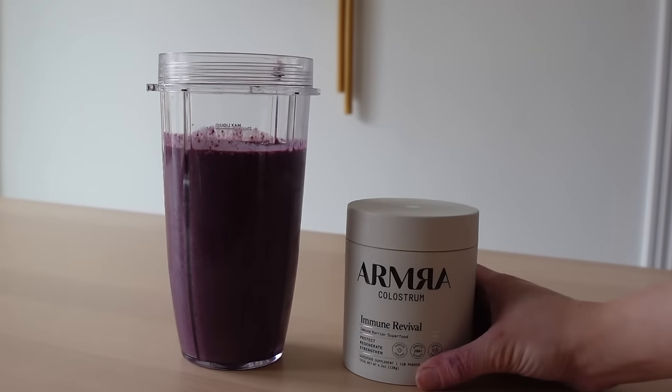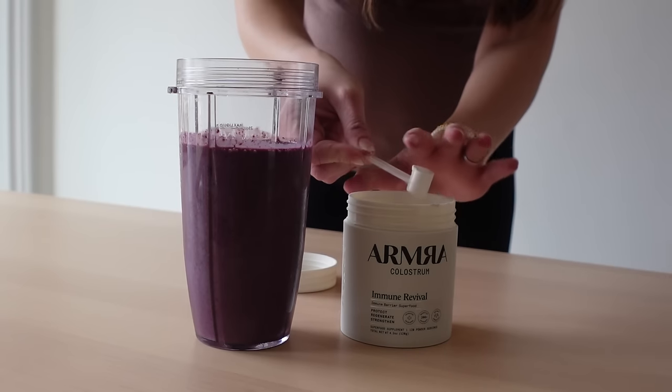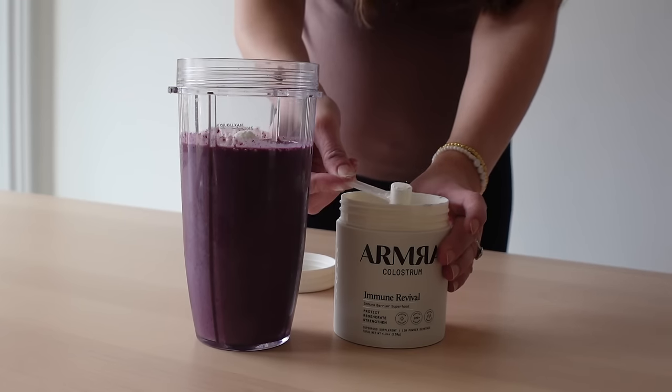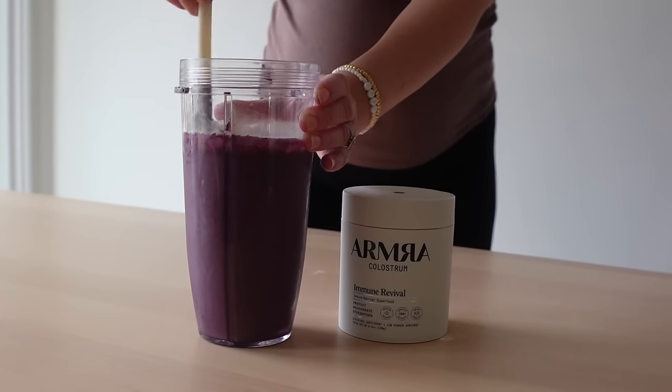I currently take three scoops daily into cold foods. My preferred way is in a smoothie, but you could add it to a yogurt bowl, ice cold tea, or just water. Because it's a whole food, not a supplement, you can have three to four servings a day. It's keto, gluten-free, fat-free, and the only colostrum on the market that is also casein-free. The hype around colostrum is its major benefits for skin, gut, and immunity, but it also has major benefits on energy levels and physical performance.